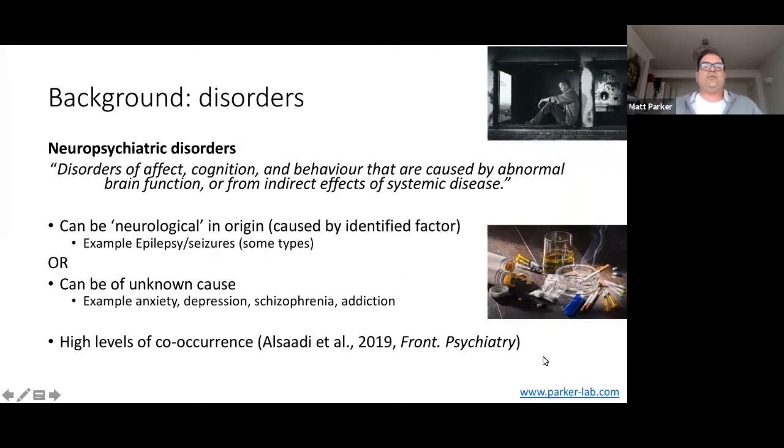Neuropsychiatric disorders are disorders of affect — meaning emotion and feeling — cognition and behaviour that are caused by abnormal brain function or from indirect effects of systemic disease. Neuropsychiatric disorders may be neurological, caused by some identified factor — this might include some types of epilepsy. But a lot of neuropsychiatric disorders that everyone will be familiar with are of unknown cause. That includes things like anxiety, depression, schizophrenia and substance abuse or addiction, which is one of the areas I'm particularly interested in.